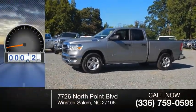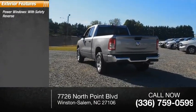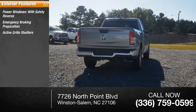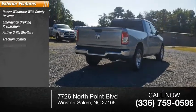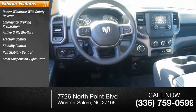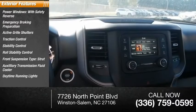This vehicle has less than 100 miles. Here are some of this vehicle's great options: power windows with safety reverse, emergency braking preparation, active grill shutters, traction control, stability control, roll stability control, front suspension type strut, auxiliary transmission fluid cooler, daytime running lights, and braking assist.